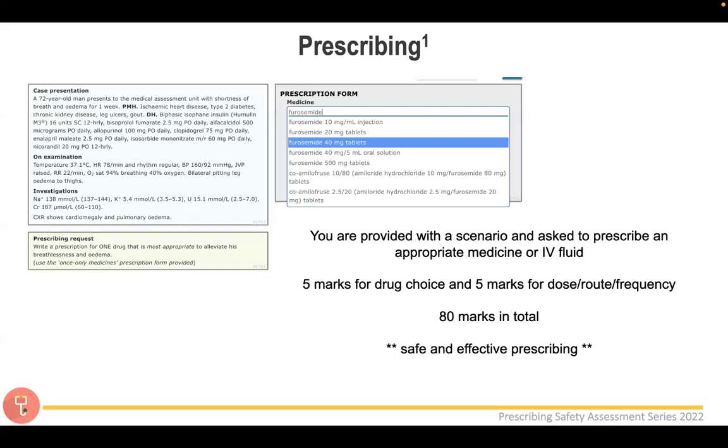Be really mindful that when you start typing furosemide in the exam, lots of different forms appear in the dropdown. Because you want it to act quickly, you need the IV injection — not tablets or an oral solution, as those can't be given IV and that would be dangerous. Choosing the wrong form means you'd only get five marks instead of ten. Also, be careful not to accidentally scroll with your mouse and change the drug form — before moving on, always check you're happy with your prescription.